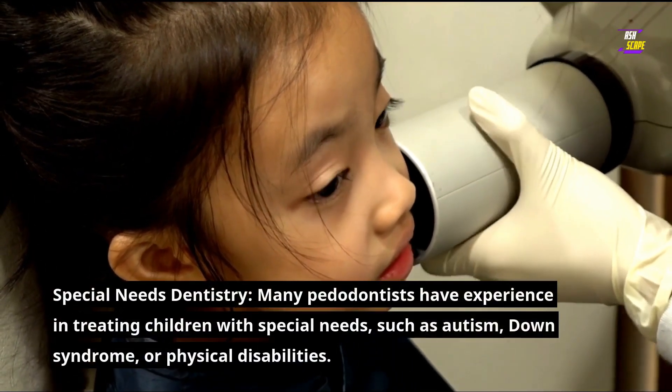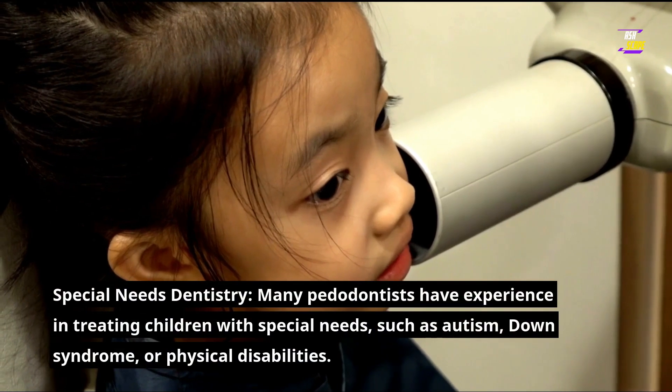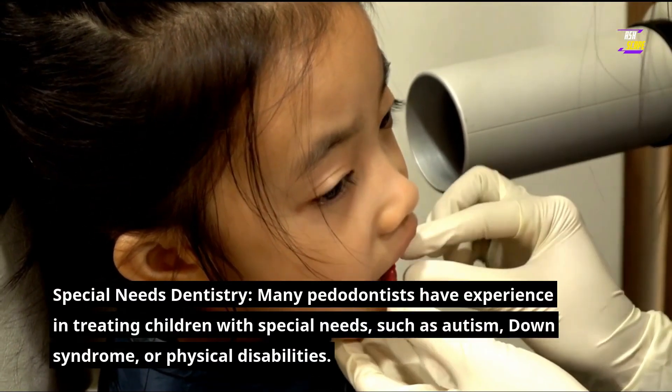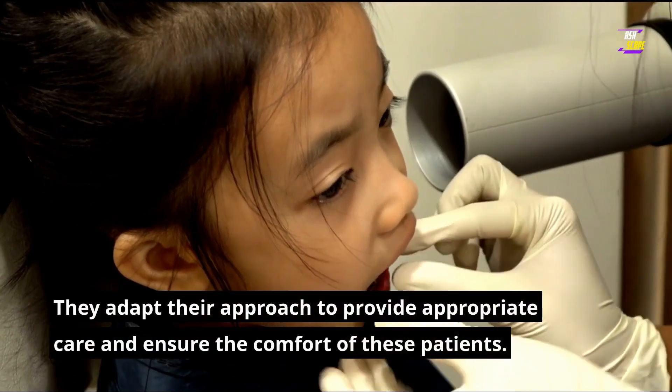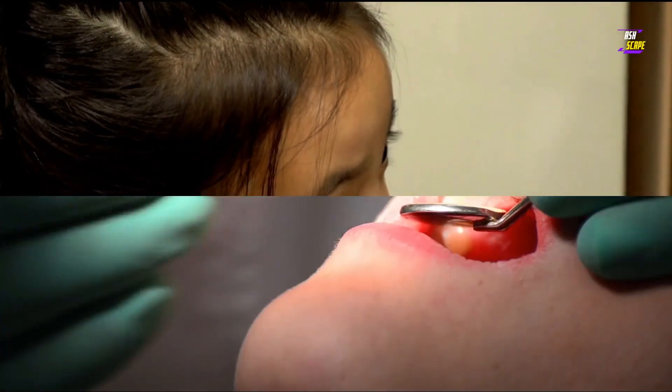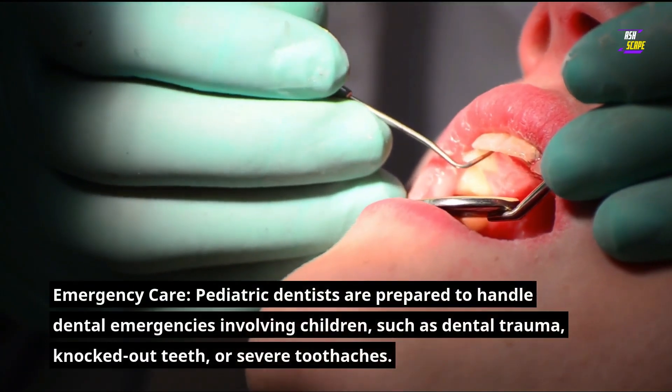Special needs dentistry: many pedodontists have experience in treating children with special needs, such as autism, Down syndrome, or physical disabilities. They adapt their approach to provide appropriate care and ensure the comfort of these patients.